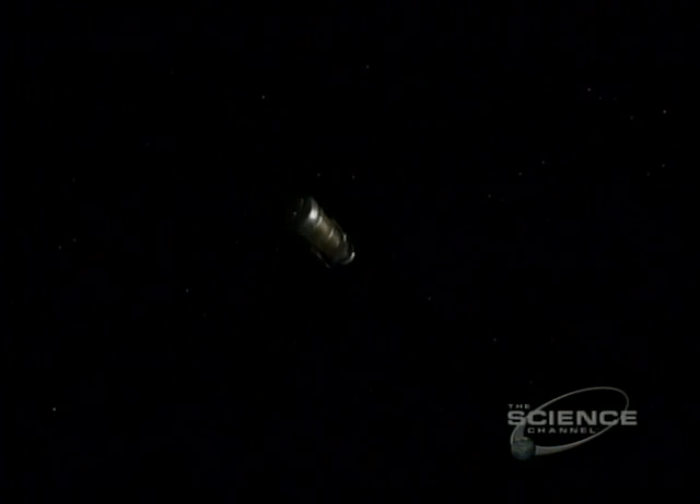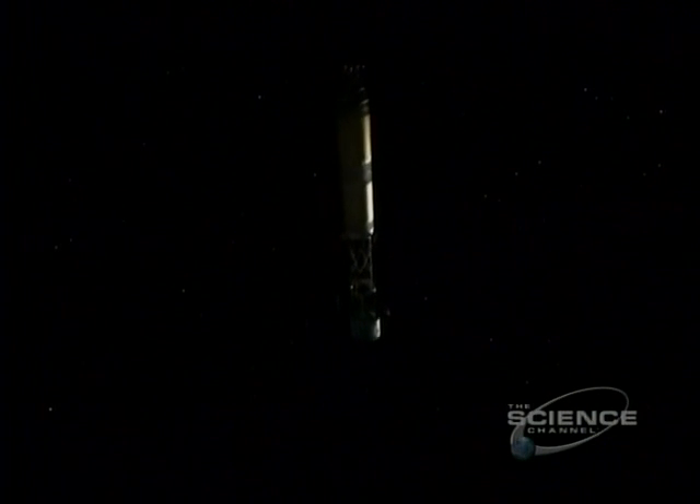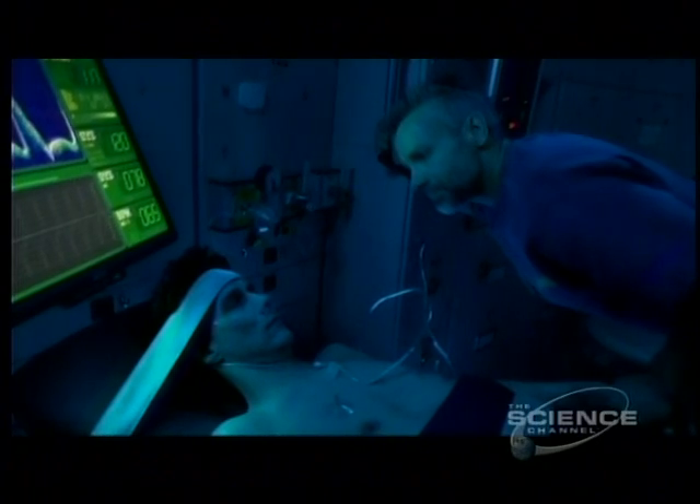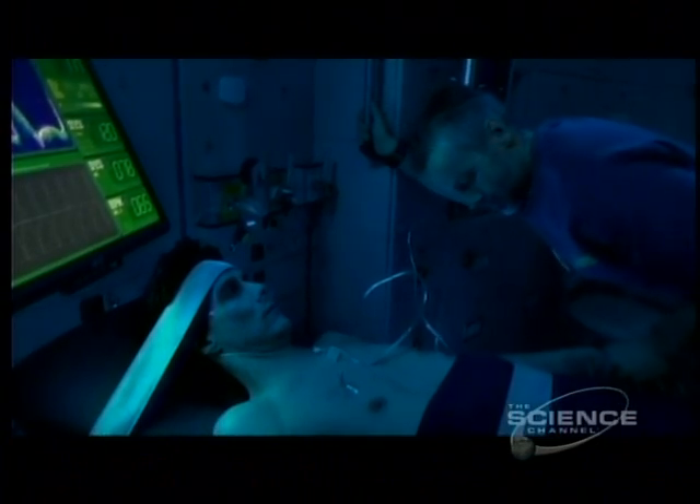The push is on to deliver a Mars spacecraft with artificial gravity, but if the system broke down, medical emergencies would have to be treated in zero gravity.